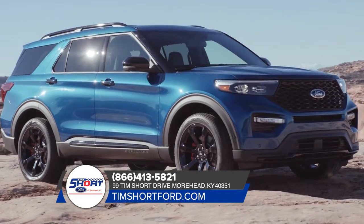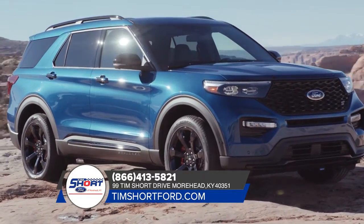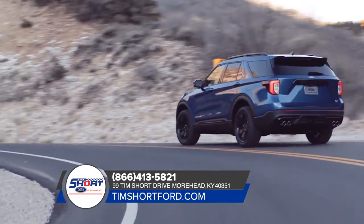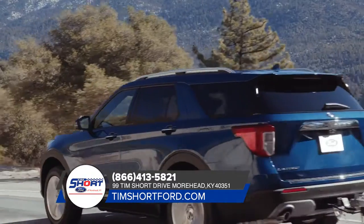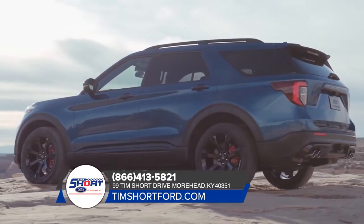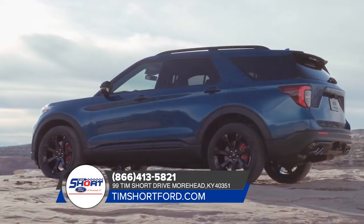The Ford Explorer helps you make the most of your next big adventure. With the addition of an all-new rear-wheel driving platform and your choice between four powerful engines, and with the ability to tow up to 5,600 pounds when properly equipped, the Explorer won't be slowed down, not even with a hefty camper in tow.